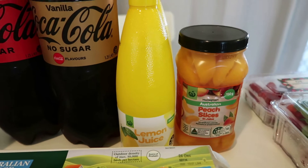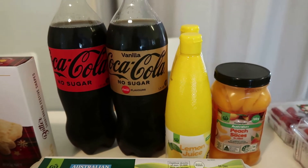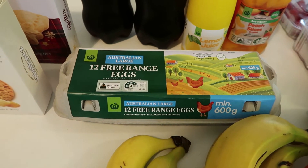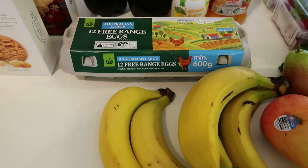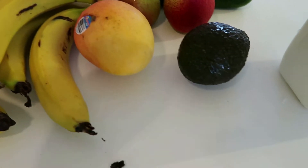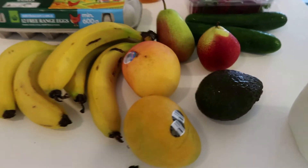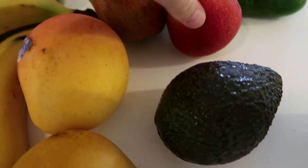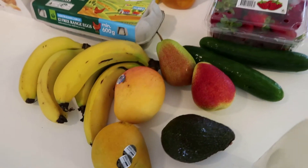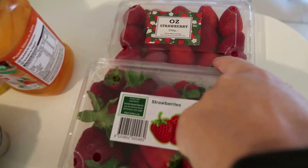I've grabbed some peach slices since we had no canned fruit - the kids like it with ice cream, cream or custard. I've also got some custard for dessert with the peaches. I picked up some free range eggs - just needed a carton. I've got some mangoes which smell like Christmas, a couple of pears, bananas, one avocado, and a couple of cucumbers.